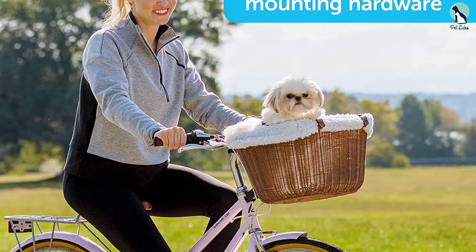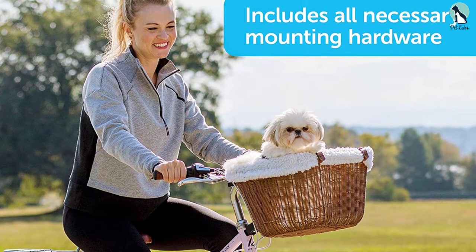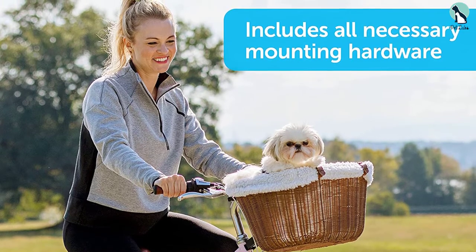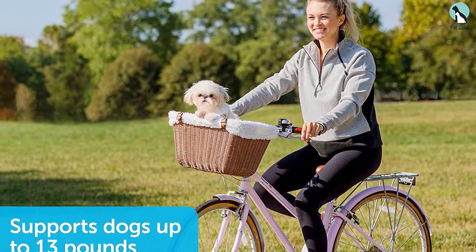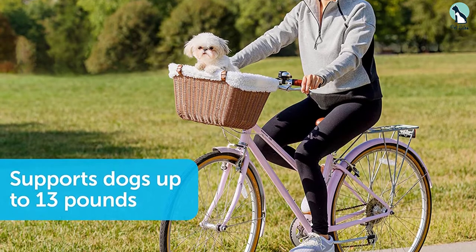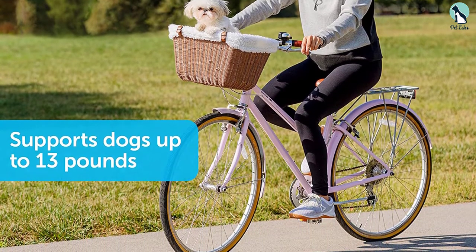The comfort this bike carrier provides our dogs is what we like about this hamper. The water-resistant material used in making this bike basket is effective at preventing the insides from getting wet. The PetSafe basket includes a safety tether that can be attached to a dog's harness to keep the pooch in place during bike rides. Installation is straightforward and the product comes with clear and concise instructions.